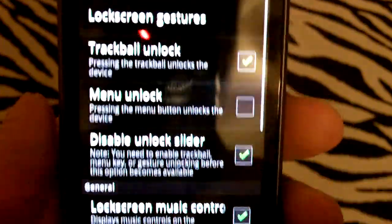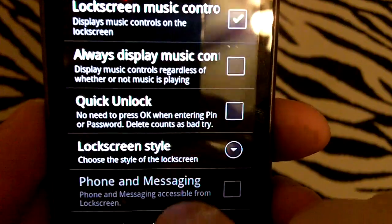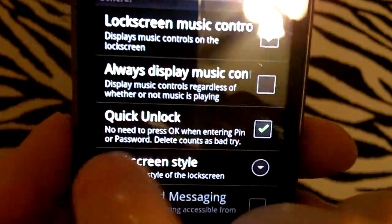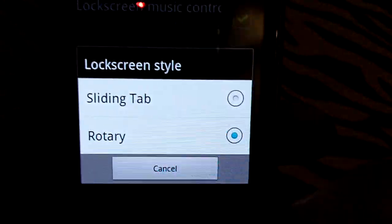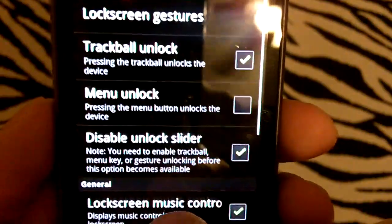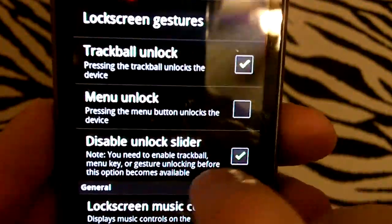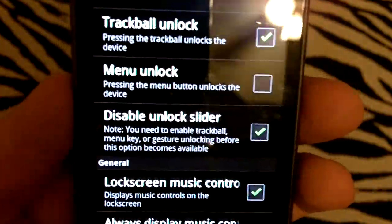We've got lock screen functions in here with little extra features — for example, the quick unlock. You can change your style, and you can use the rotary lock screen now. Right now I've got the unlock slider disabled, which is how I was able to double-tap on my trackball to unlock and you couldn't actually slide it.